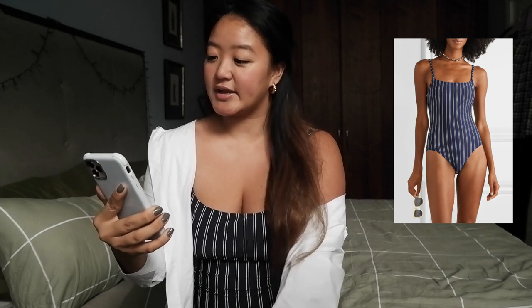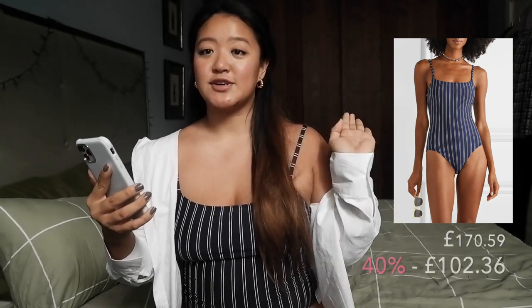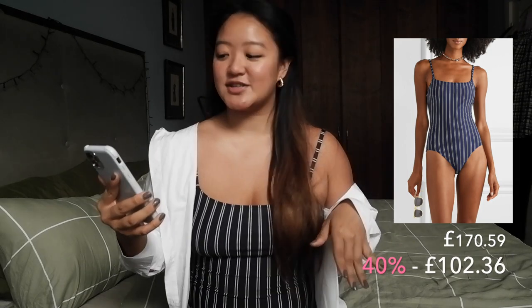The first item I want to talk about I am obviously already wearing, and that is a Saladin striped swimsuit. It's called the Neenah striped swimsuit. I'll stand up and show you in a bit, but this is a size large. The original price is £170, and it was on 40% off, and now it's £102.